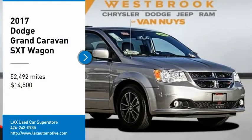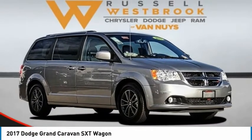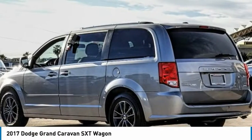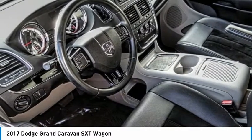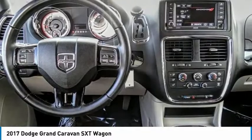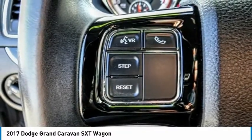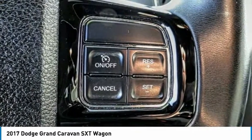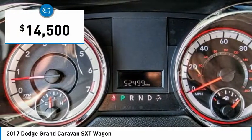Looking for the right vehicle? Check out the 2017 Grand Caravan. The Dodge Grand Caravan received the government's highest front and side crash rating of 5 stars. Its vast interior is widely praised, with an innovative seating arrangement, versatile cargo storage, and enough entertainment features to keep the kids entertained on road trips. And is priced below $15,000.